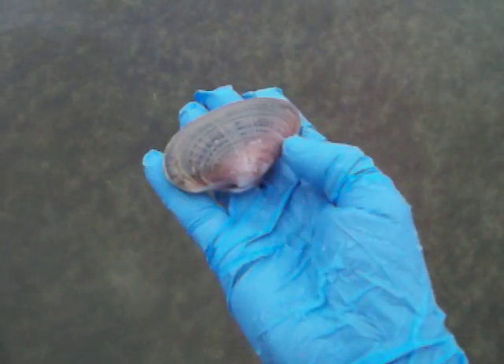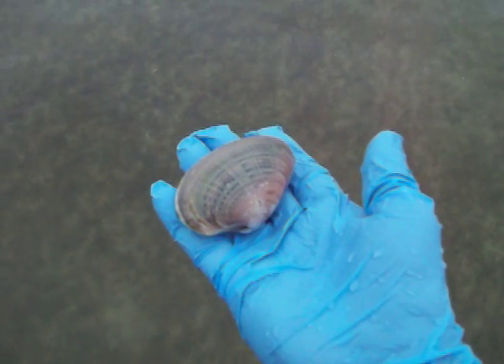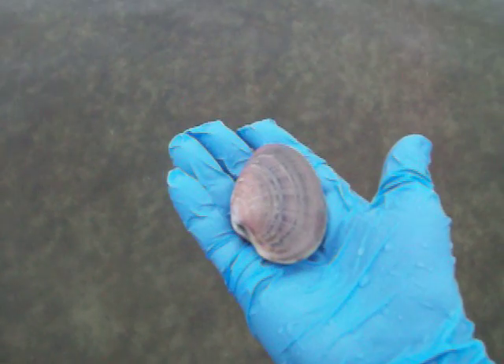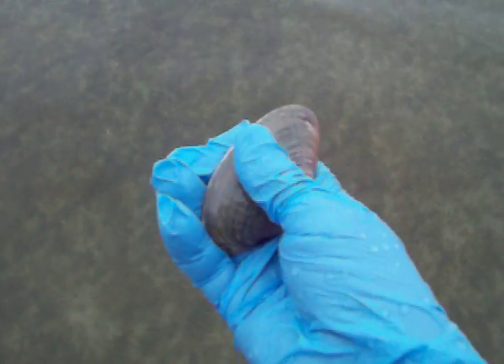The shell is not so thick and heavy, so it's easy to get into. And the proportion of the size of the animal to the amount of shell — the animal is much larger than the cherry stone clam.